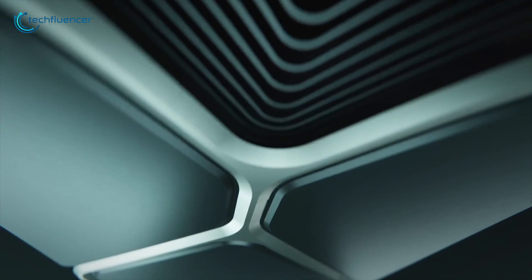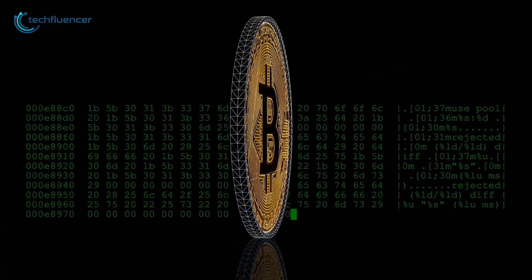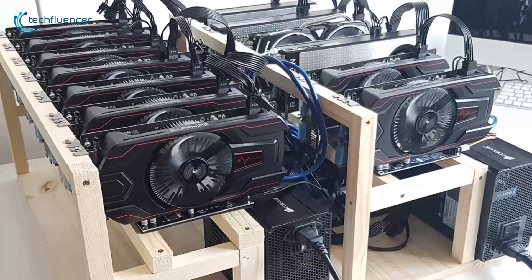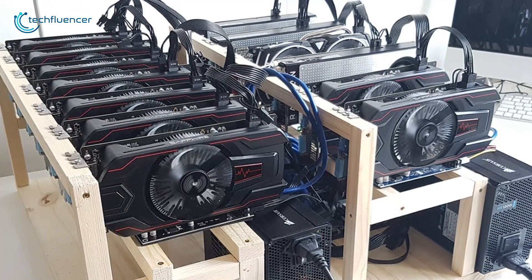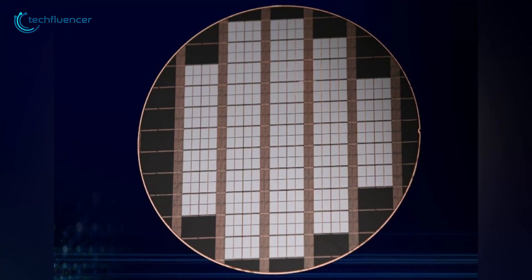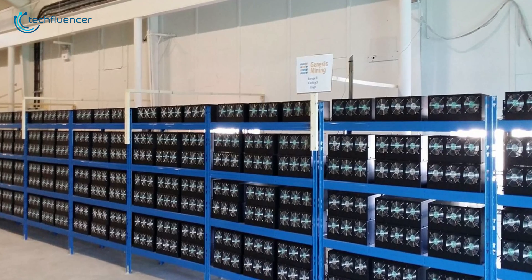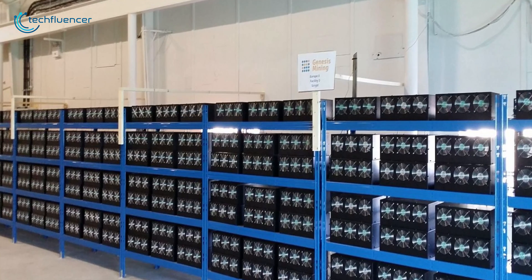Although it won't solve the ongoing GPU shortage, having a highly efficient mining card at a lower price and boosted performance is a great thing to have. Although there is no spec sheet of the card, we will be back again with more updates on the Intel Bonanza Mine GPU as soon as it hits the shelves. That was all about the Bonanza Mine Bitcoin Mining GPU.